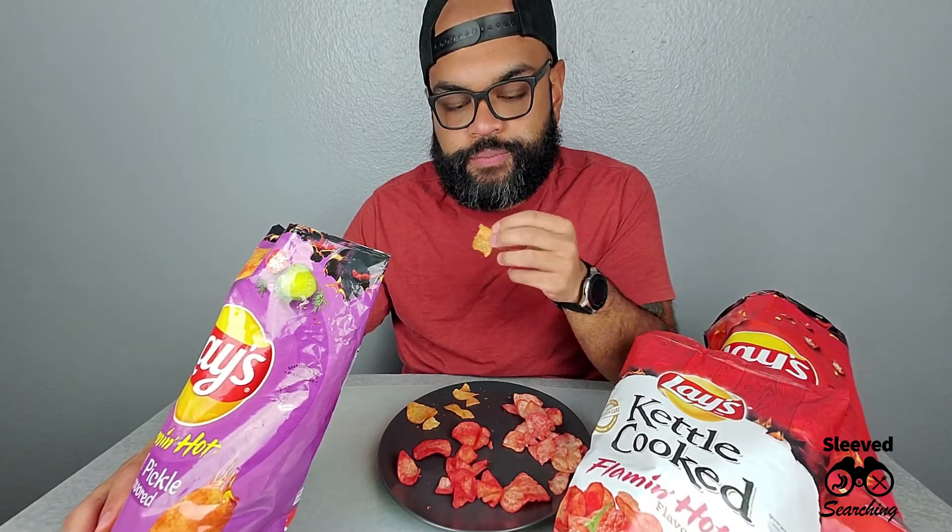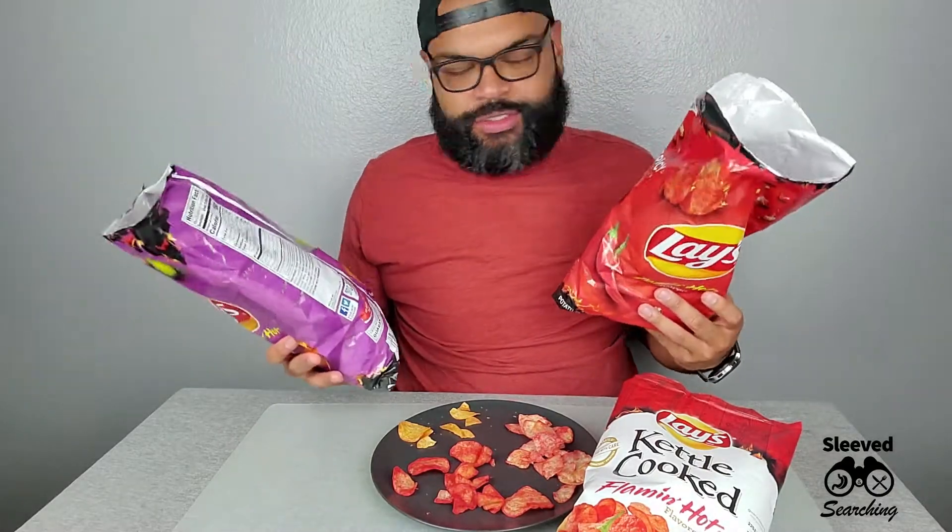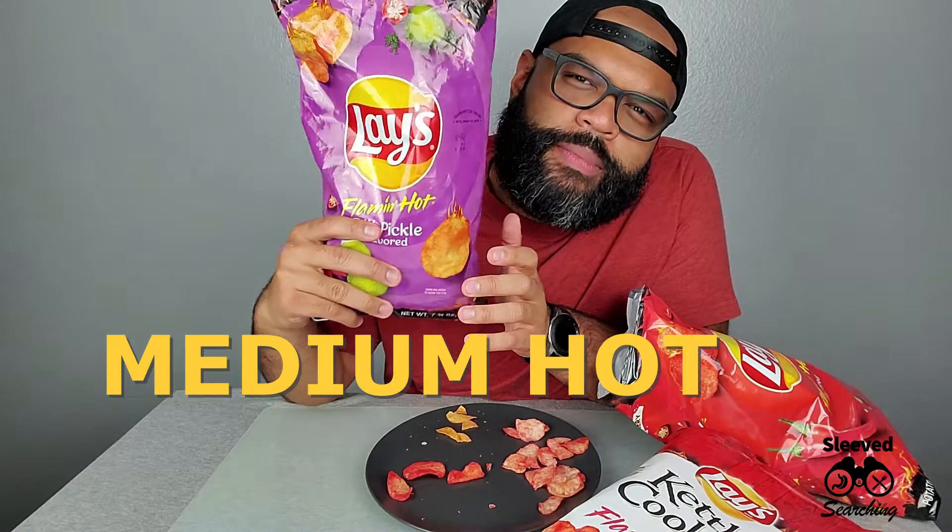Personally, none of these are making me suck air through my teeth — none of these are doing that. These are good. Fiery tart crispy, fiery spicy crispy, fiery tart crispy — so the spice and the tart is the only difference between them. Medium, medium hot, barely — this one's making me sweat a little bit.